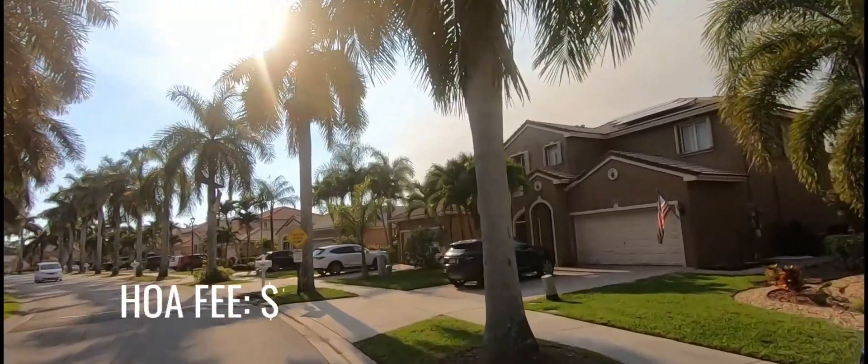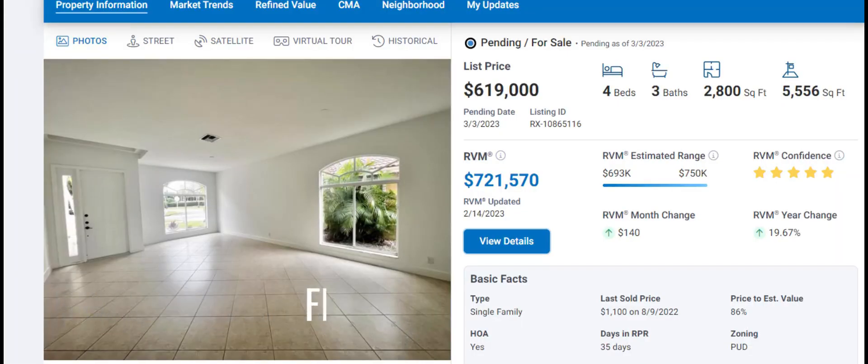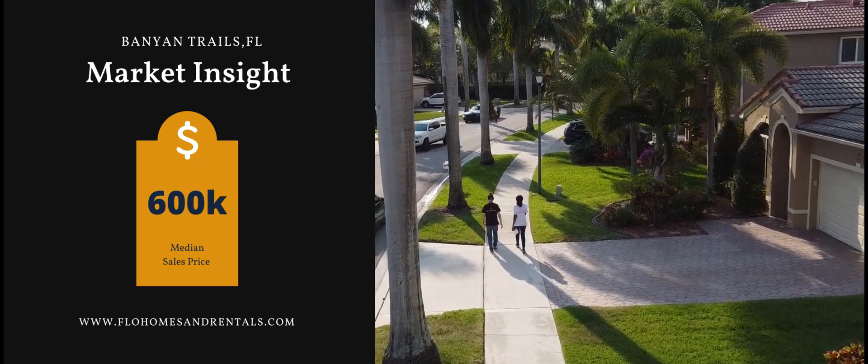We are going to be featuring a home here. It's listed for sale, currently under pending sales status and listed for $619,000 US dollars. The median sale price here is $600,000 US.